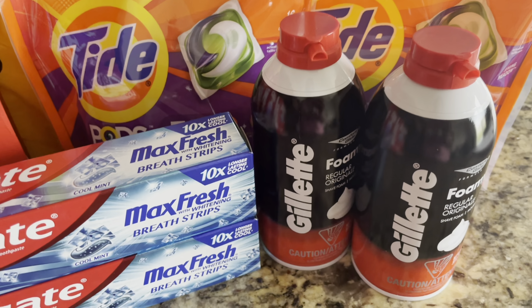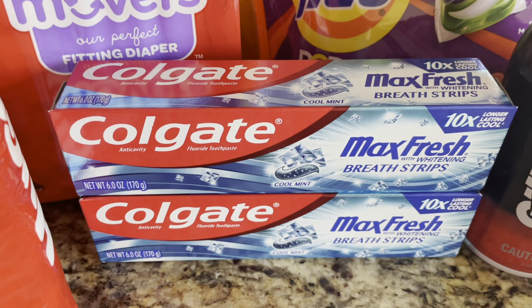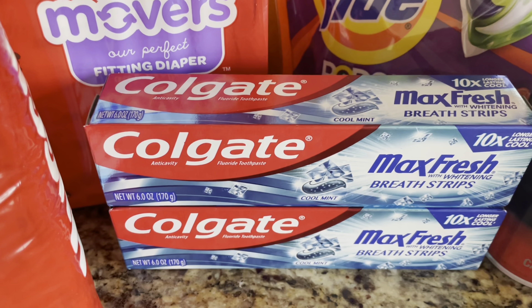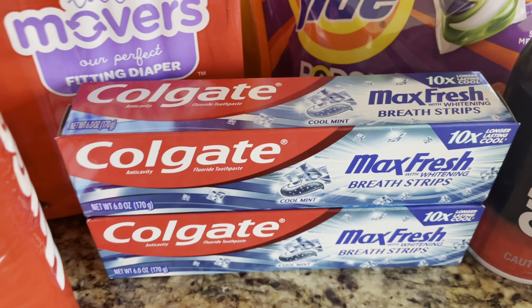I want to mention that I will have a Google document linked in the description box below in case you guys want to print it off and take it to the store. So $0.24 for each of these Gillette Foam Shave Gels. Next up, I grabbed two of the Colgate Max Fresh Toothpaste, priced at $2.99 this week. When you buy two, you receive $4 in Walgreens cash rewards. Two at $2.99 brings your total to $5.98. We have two $1 Colgate digital coupons on the Walgreens app, so $5.98 minus that $2 in digital coupons brings your total down to $3.98. And since you purchased two, you receive back that $4 in Walgreens cash, making both toothpastes completely free plus a $0.02 moneymaker.